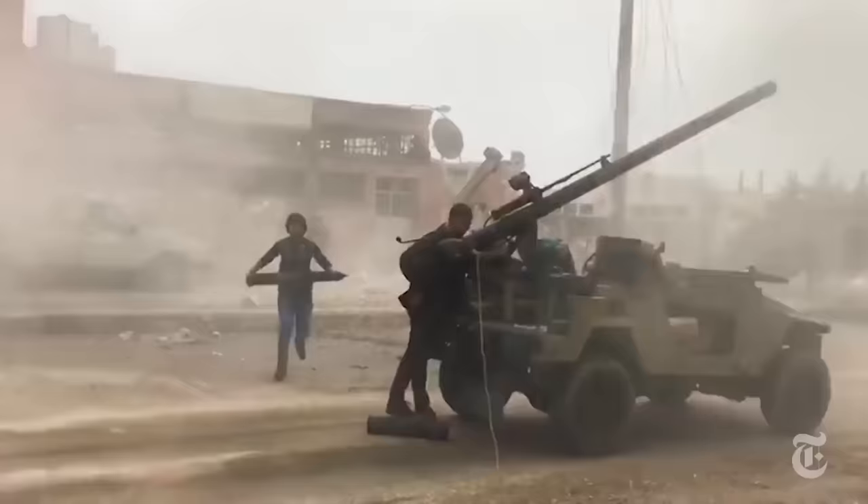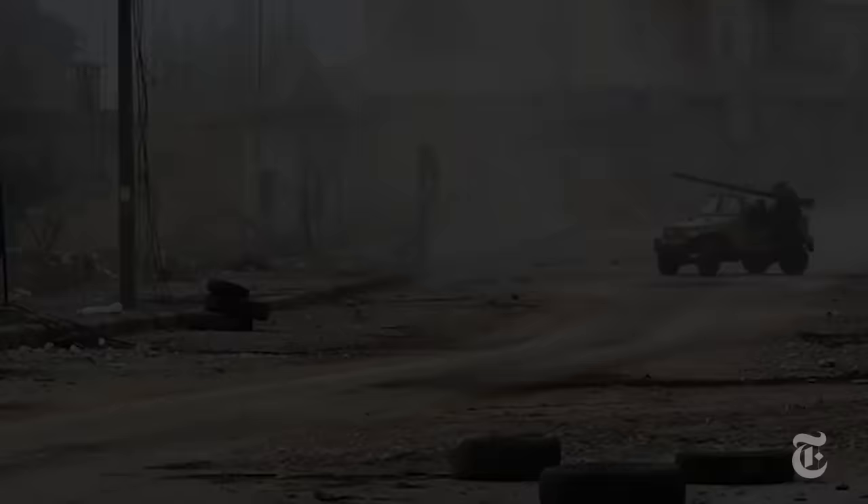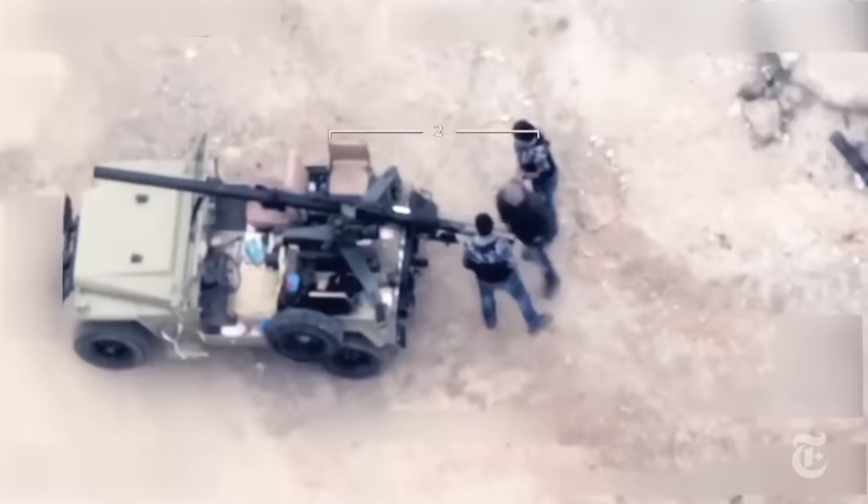This story begins with a young group of Kurds in Syria resisting attacks by Turkish forces. It ends in flames. What happens in between gives us a rare and intimate look at how two sides fight on a modern battlefield, and it shows just how unaware one side can be to the dangers that are lurking above.